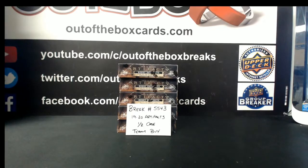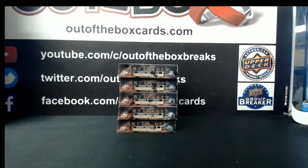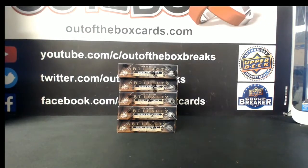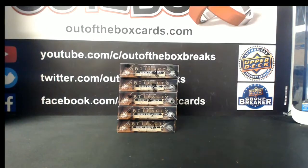All right, good evening everyone. Out of the Box Breaks, moving on to break number two this Tuesday evening. We're moving on to break 5543 — this is Artifacts half-case team buy, part two. You guys did the first half with me a couple nights ago, so boxes remaining: one, two, six, seven, and ten from that case. I'll run through the team assignments, then we'll get breaking. Good luck guys, enjoy and have fun.